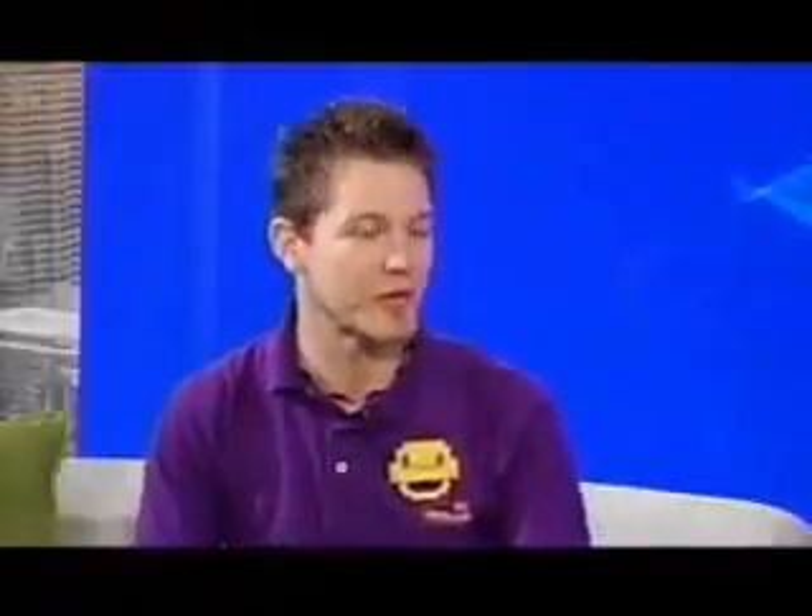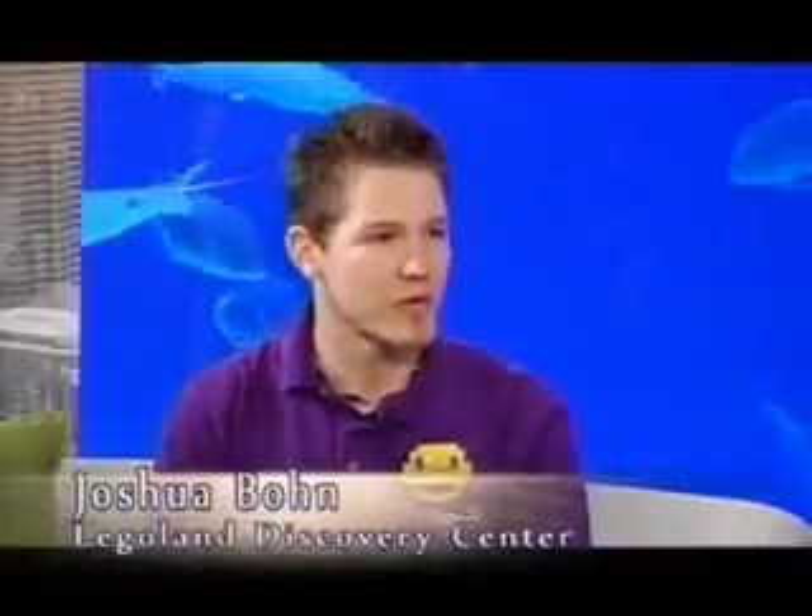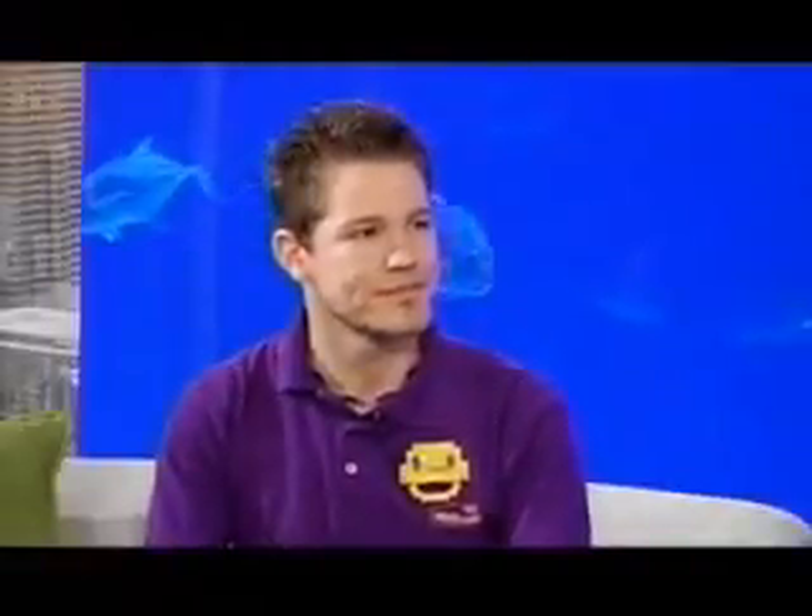Birthday party heaven! Absolutely — when those open up in June, we're taking reservations now. When they open in June, I expect to be participating in a few of those. Birthday party reservations are available online or through our phone line. The website is legolanddiscoverycenter.com. Very good — Joshua, nice job!